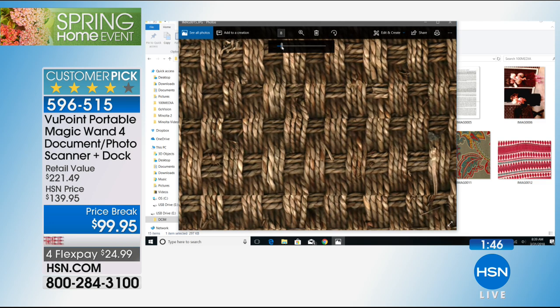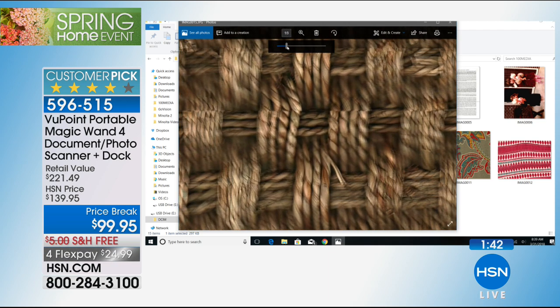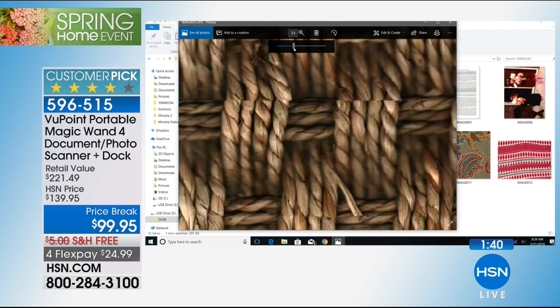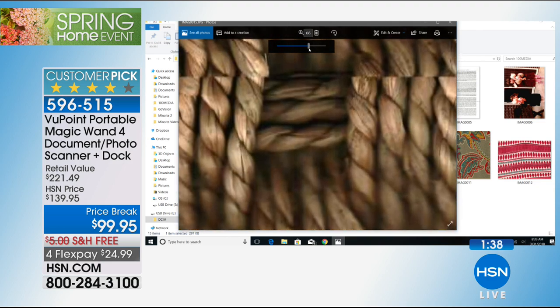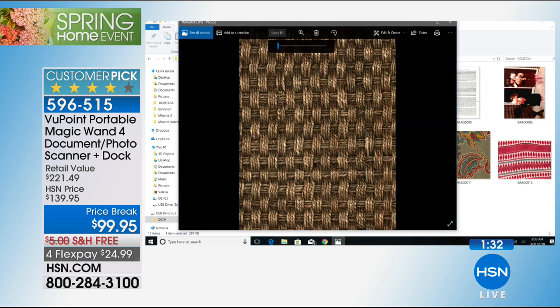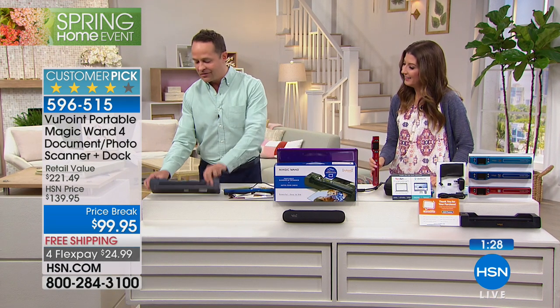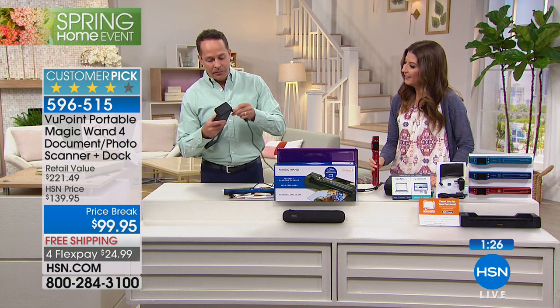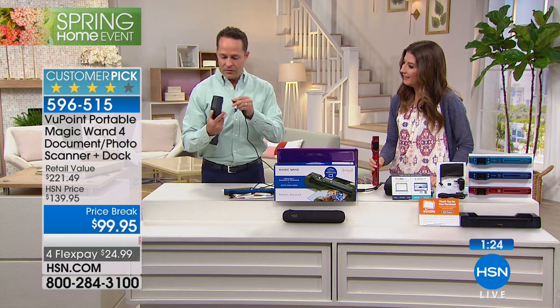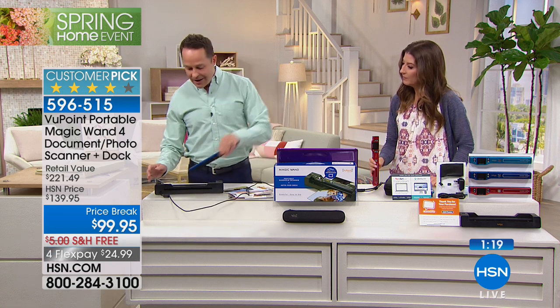Kids can scan their own stuff and it kind of becomes fun, especially with the dock, which I'm going to show you again in just a minute. Here's the sisal rug that I just scanned — we couldn't even see that detail in person. It has such great resolution. Probably the most exciting thing today that we're including is the additional dock. The dock, when we started selling it at HSN, was $100 all on its own.